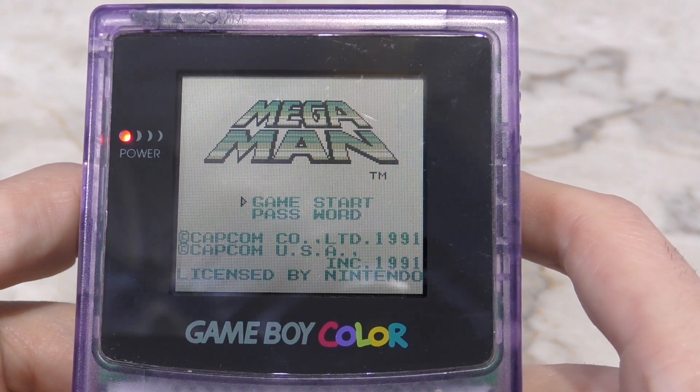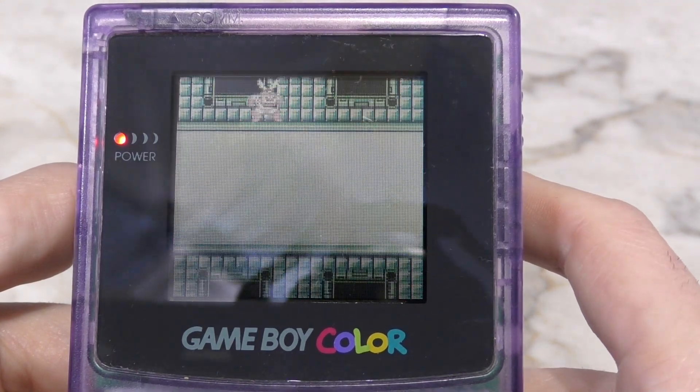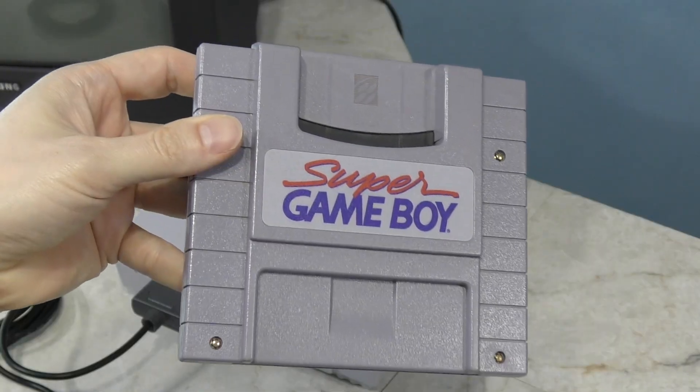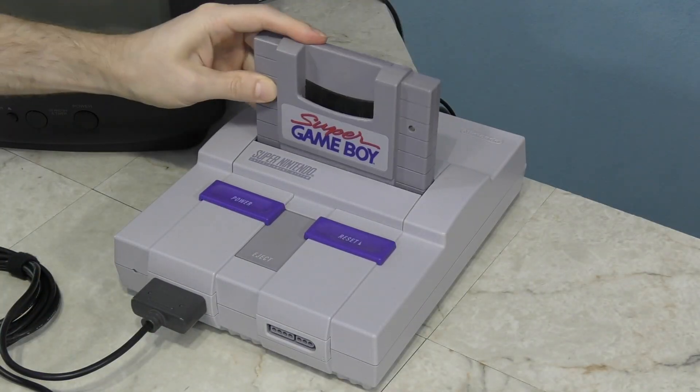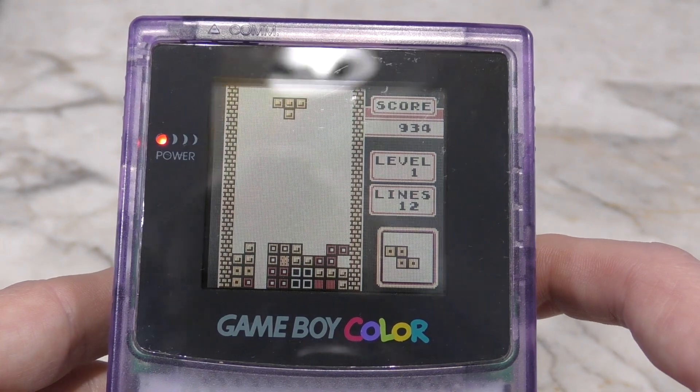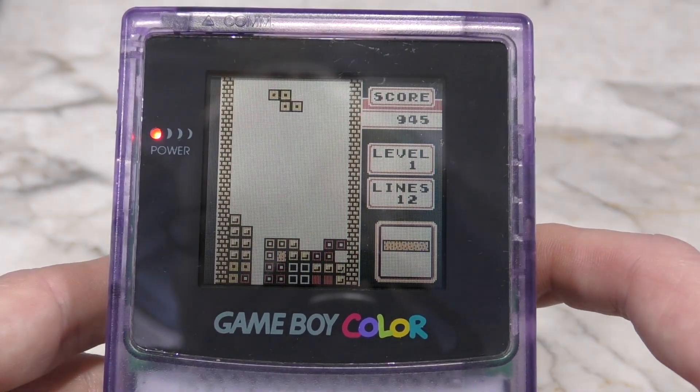Surprisingly, most of these games actually do have some color to them even though they were designed for the black and white model. That's because they included small amounts of color data so that when used with the Super Game Boy adapter for the Super Nintendo, you could have some color. That's why I prefer to play these games on a Game Boy Color instead of the original.